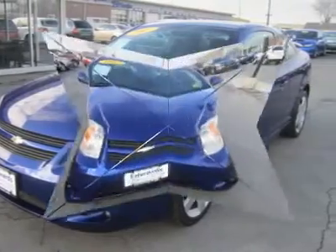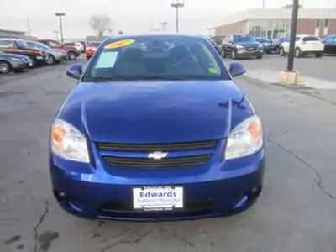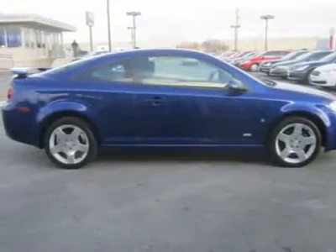Even the doors close with a solid thunk. The interior features attractive gauges, speakers, an AM/FM CD player stereo, and the leather-wrapped steering wheel with audio controls gives it a modern feel.